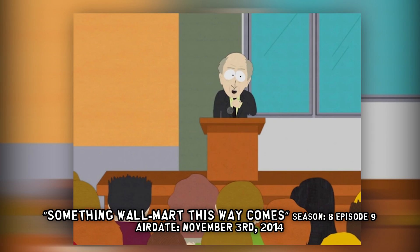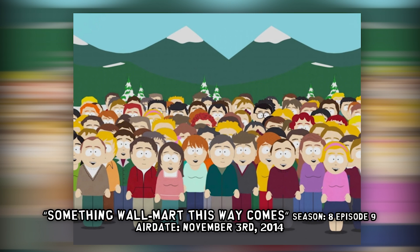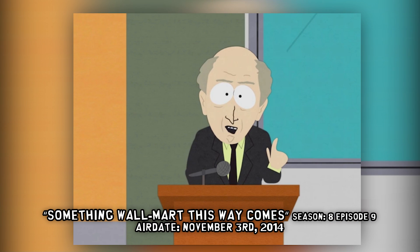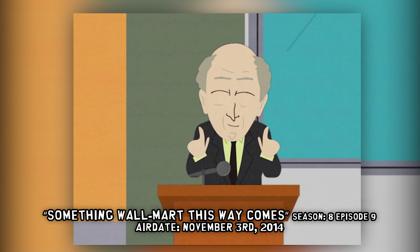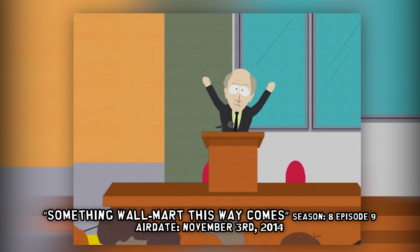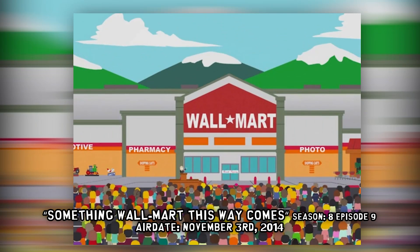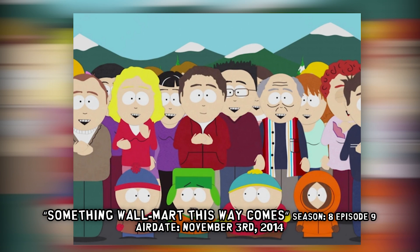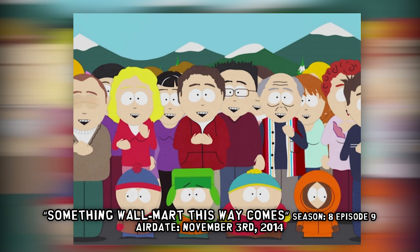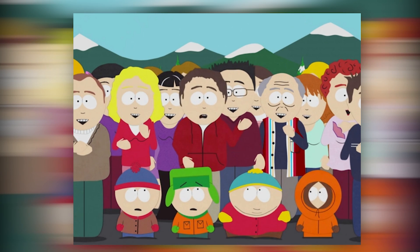In that episode, the grand opening of the first South Park Walmart is announced, and characters note: 'Isn't this where Stark's Pond used to be? Where we used to kayak and fish?' And now it's a Walmart.